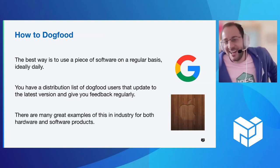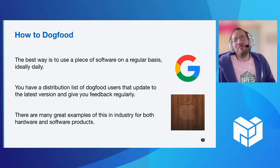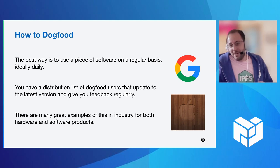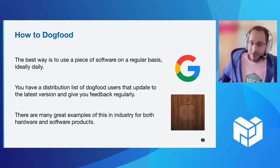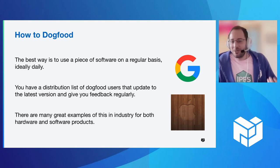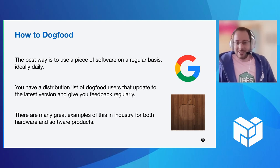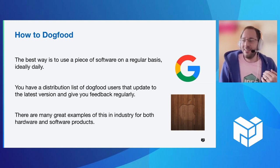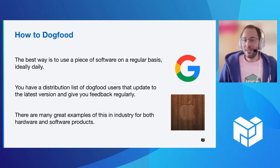How do you actually dogfood? The ideal way is to use a piece of software on a regular basis. The prime example and what really got dogfooding popular was Google. They use this in almost all of their software products. For their search product, their biggest one, you use search every day. If you don't come up with the result you're looking for, you send that off to the team and they make improvements. The key here is you have a list of users that's willing to deal with bugs and not-yet-production-grade software so that you get that feedback regularly.